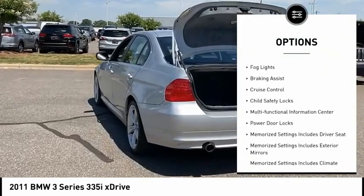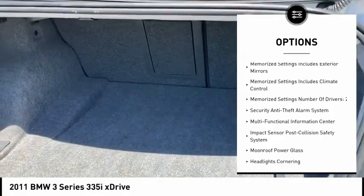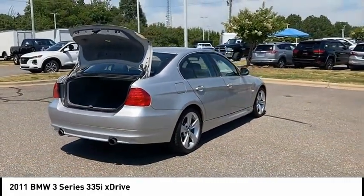Traction control. Stability control. Daytime running lights. Fog lights. Braking assist. Cruise control. Child safety locks. Multifunctional information center. Power door locks.